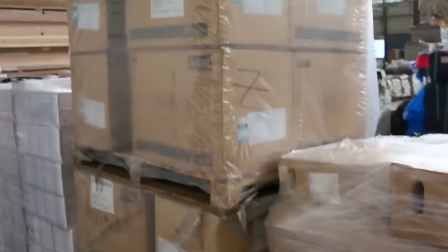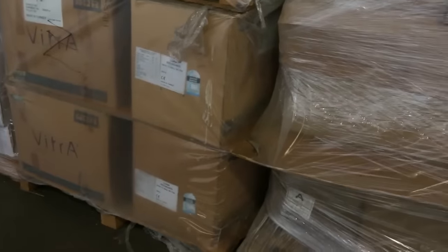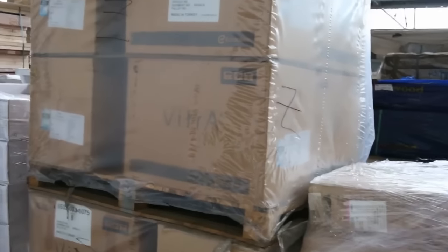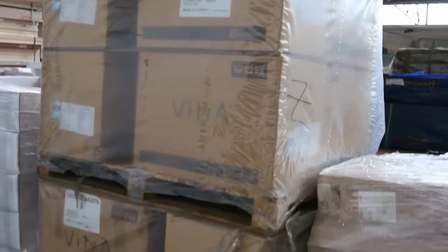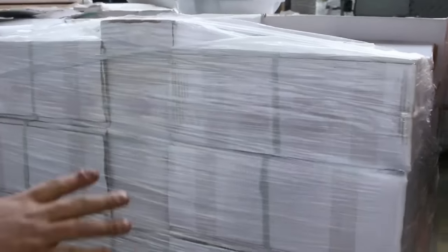We've got toilets tomorrow, sold by the pallet, unreserved — have to go. These toilets are a back-to-wall toilet which can take any in-wall system. It's a universal cistern — gives you that resort look where you don't see the cistern. They'll be going unreserved tomorrow and we've got quite a few pallets of those.